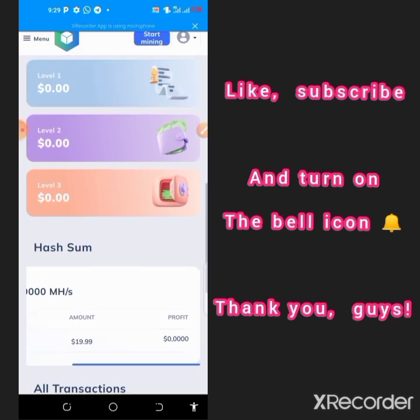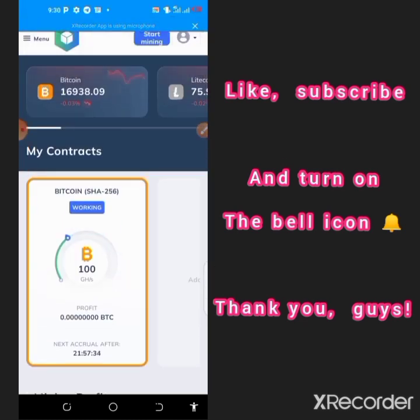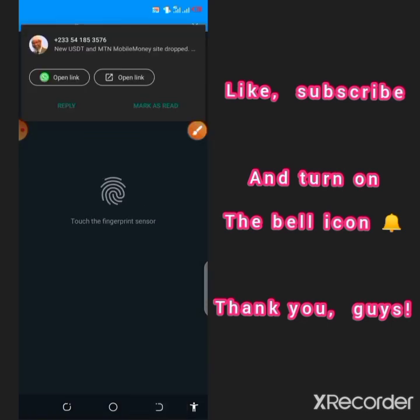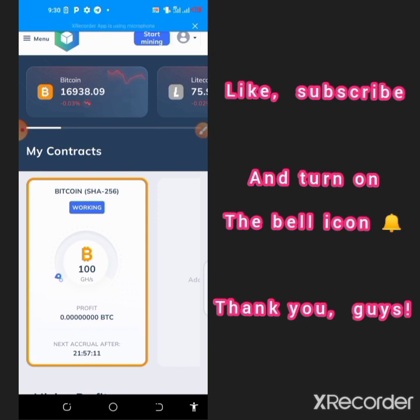Immediately you register, there will be a pop-up for email verification at the top of the page. Just tap on that email verification and get your account verified. When they send you an email, tap on it in your mailbox and get verified instantly. After you verify your account, come back to this page.